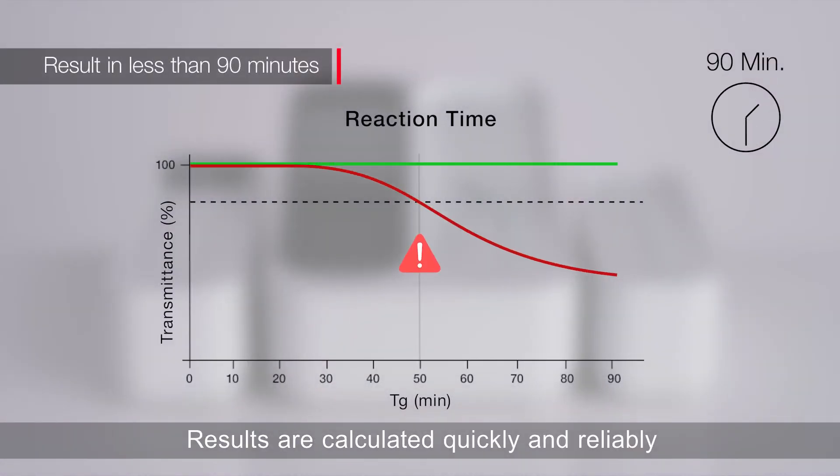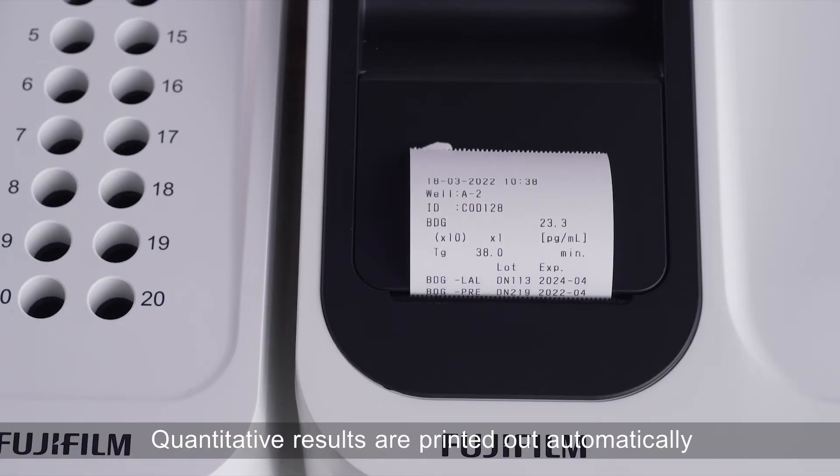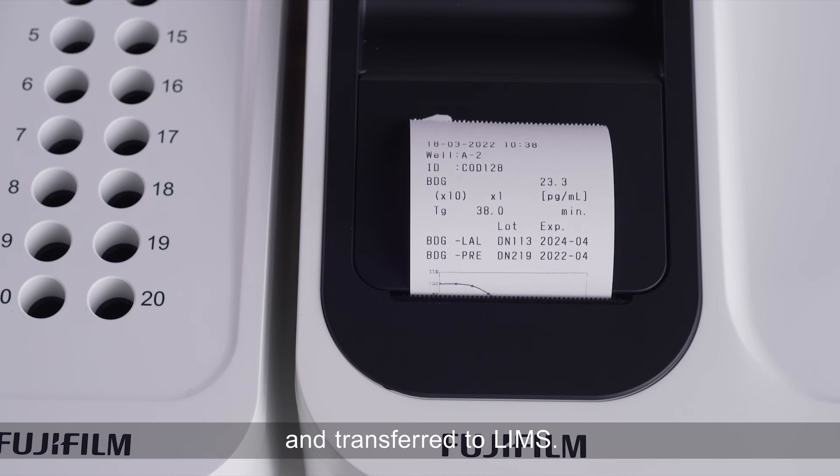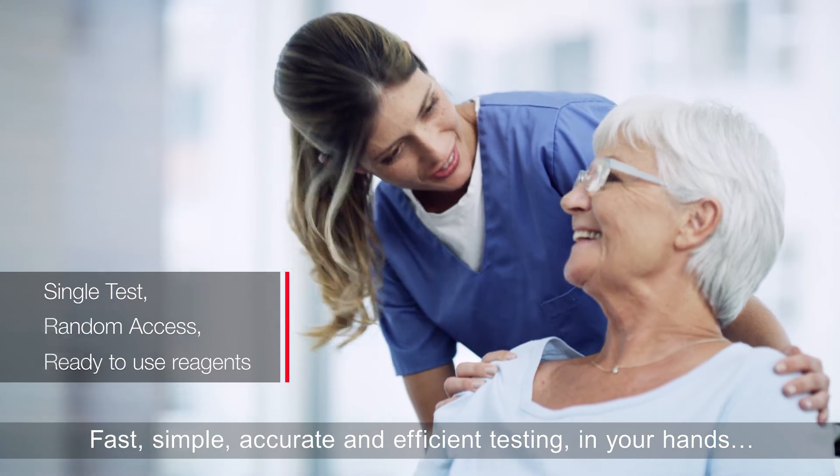Results are calculated quickly and reliably in less than 90 minutes. Quantitative results are printed out automatically and transferred to LIMS. Fast, simple, accurate and efficient testing in your hands.